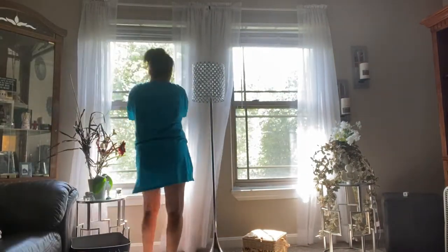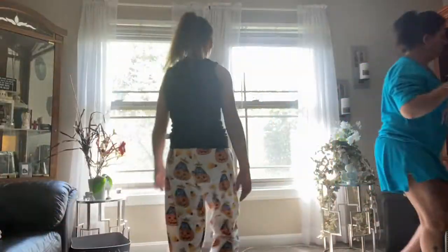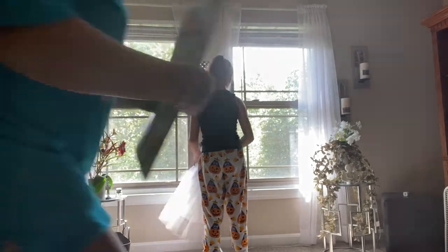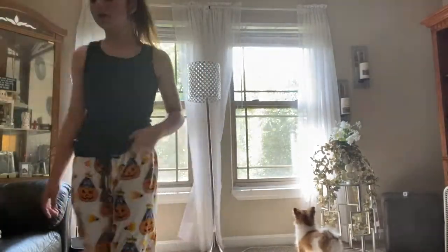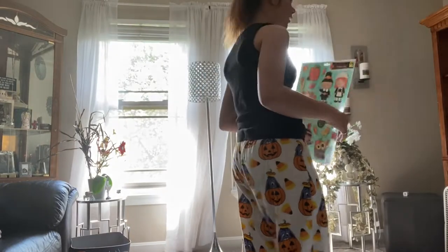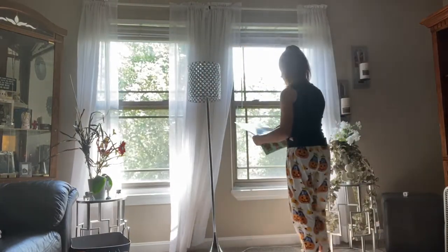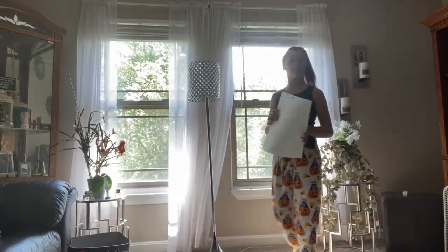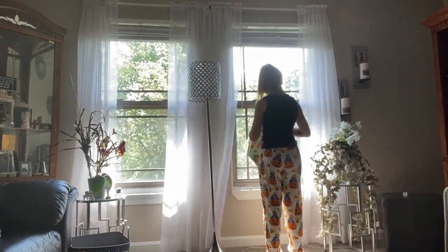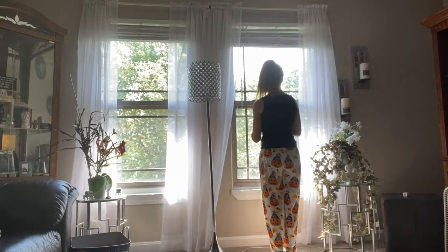I got some fall stickers to go on the windows. Like I said, I love doing this with my mom because it brings us so much closer.